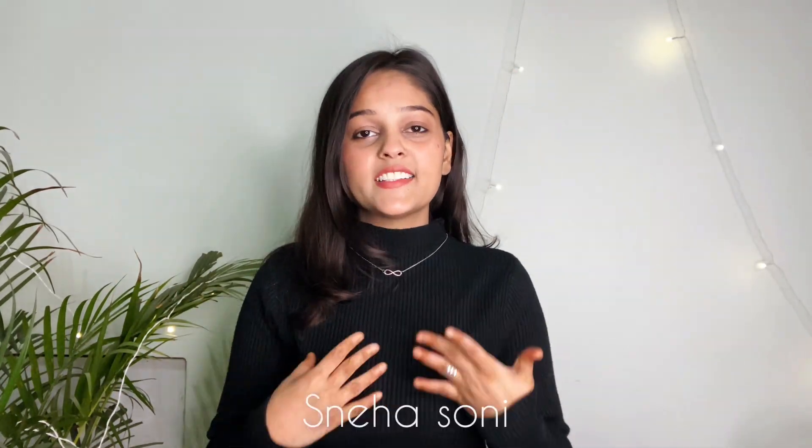Hello my cuties! What's up, I hope you all are good and safe. This is me Sneha. Welcome and welcome back to my channel. Today I am going to share with you a Mishu Mini Haul, and it's going to be very interesting. Let's start the video.